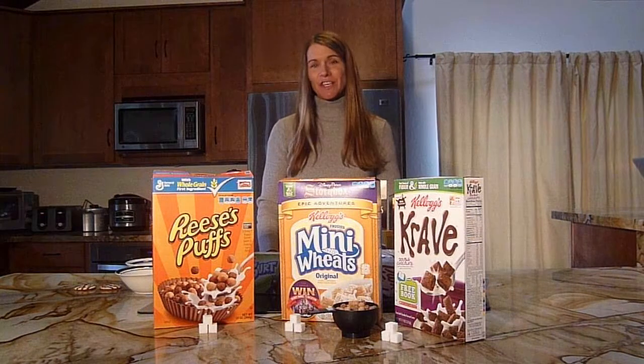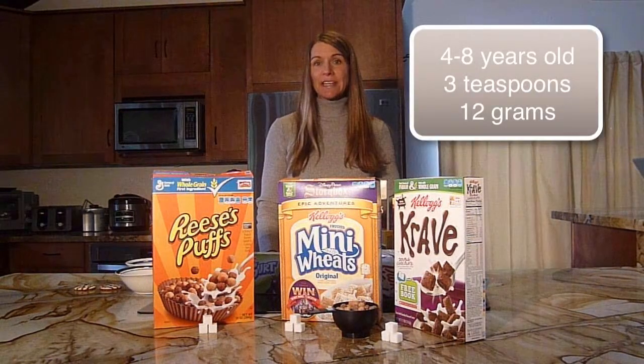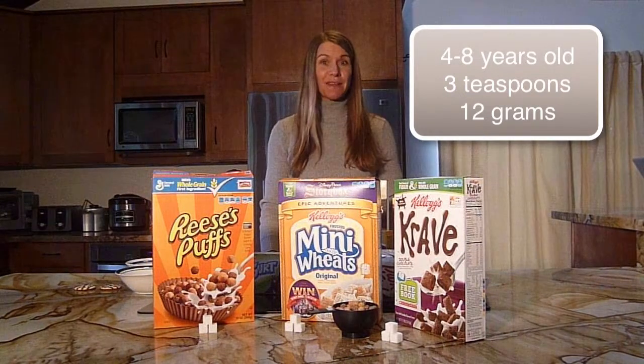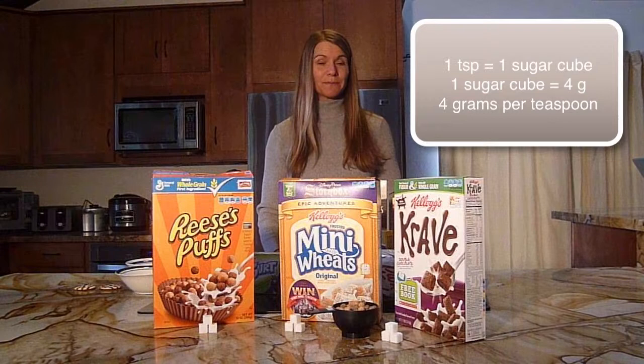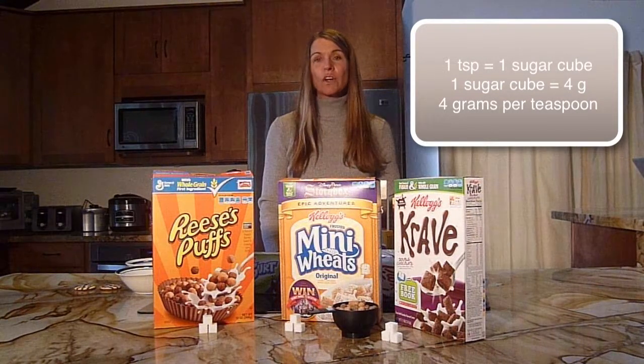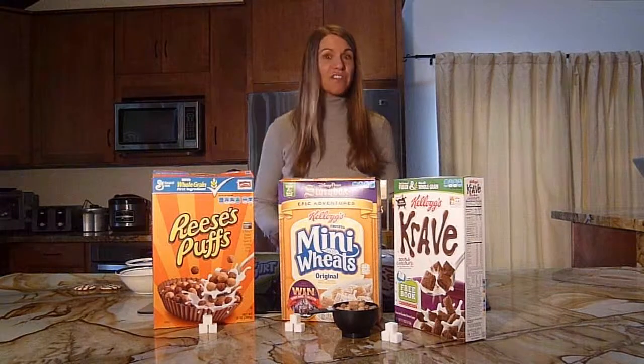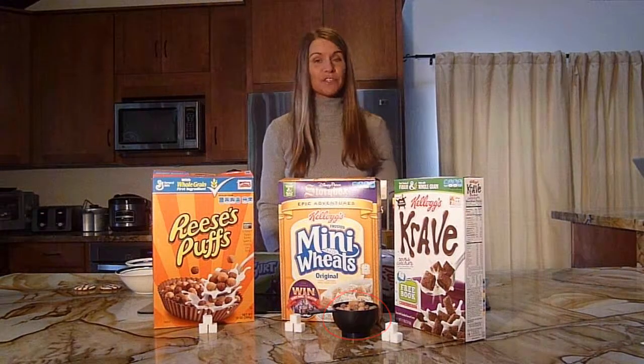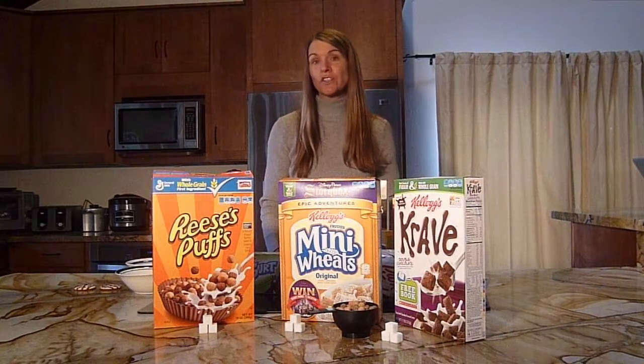The American Heart Association has established that children ages 4 to 8 need no more than 3 teaspoons of added sugar per day — that should be the upper limit. One teaspoon equals one sugar cube, and one sugar cube has 4 grams of sugar. The cereals shown here all have a serving size of 3 quarters of a cup, as shown in that black cup below. Each of these cereals has 10 to 11 grams of added sugar per serving, meaning they are almost at 3 teaspoons — 3 sugar cubes — per serving.